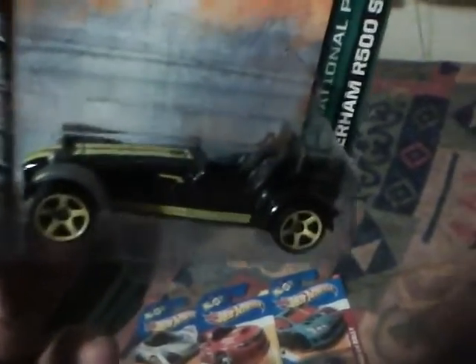For my first Matchbox, I got this Caterham R500 Super Lite. Very nice. The colorway is awesome — black and yellow, bumblebee style. It's a two-seater sports car.